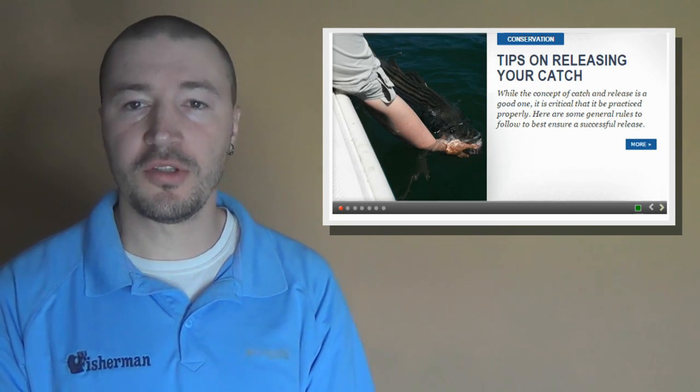Be on the lookout throughout the video for the option to find out more information about something that is discussed, whether it's a reference to a new video or feature on our website or a specific fishing report. You'll see a prompt appear in the upper right-hand corner of your screen with a direct link to the item discussed. Cards work on both your mobile devices as well as your computer, so take full advantage of your weekly report video.